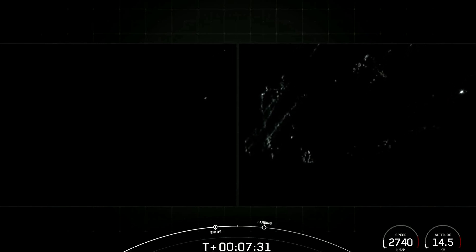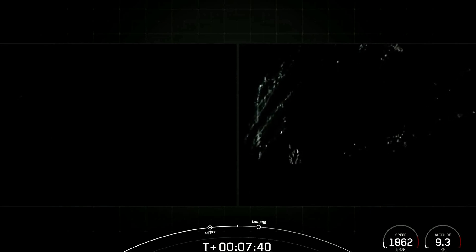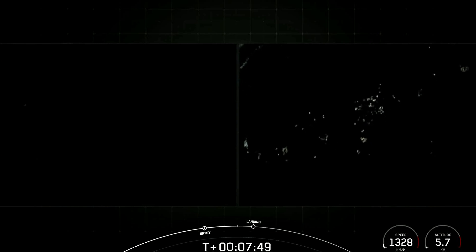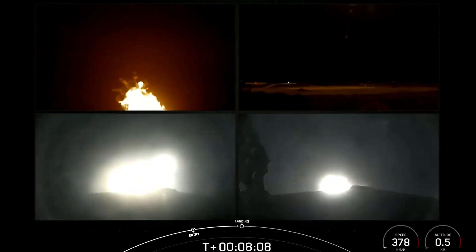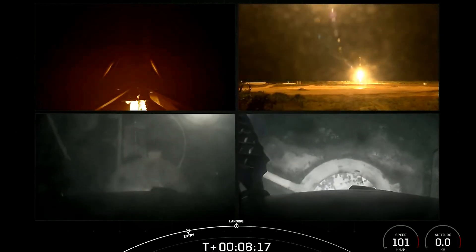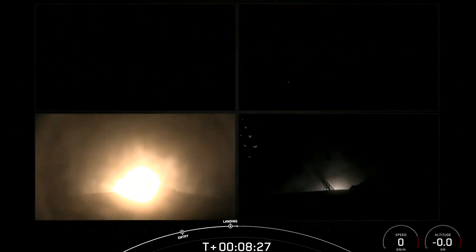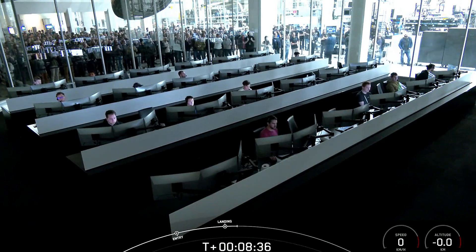We have one more burn for each side booster coming up in about 30 seconds — the landing burn. It's a single engine burn for each booster, and just one engine is powerful enough to slow the vehicles down and safely land back on land. We are targeting landing zone one and landing zone two. Booster landing burn. The engines have reignited. Landing leg deploy. We have successfully landed both Falcon Heavy side boosters!